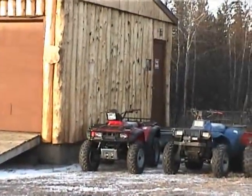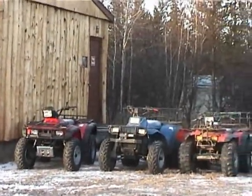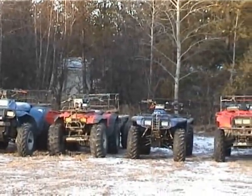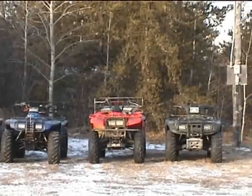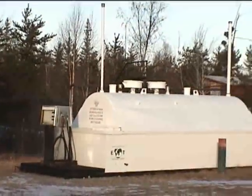And these are our ATVs. We've got a Honda 450, a Polaris 425, a Honda 350, a Honda 300, a Yamaha 350, and a Honda 400. And a big 2,400-gallon gas tank.